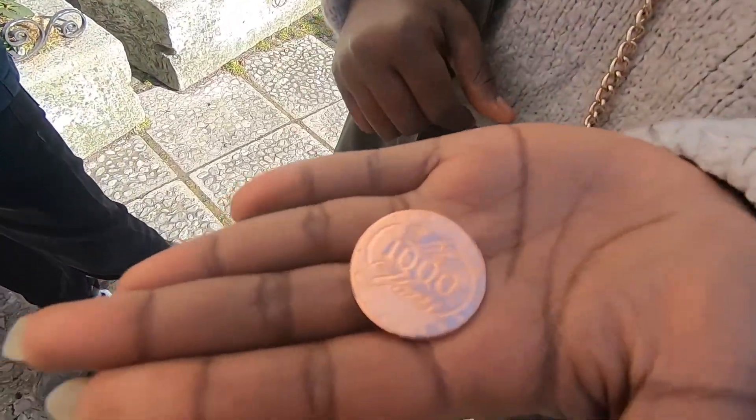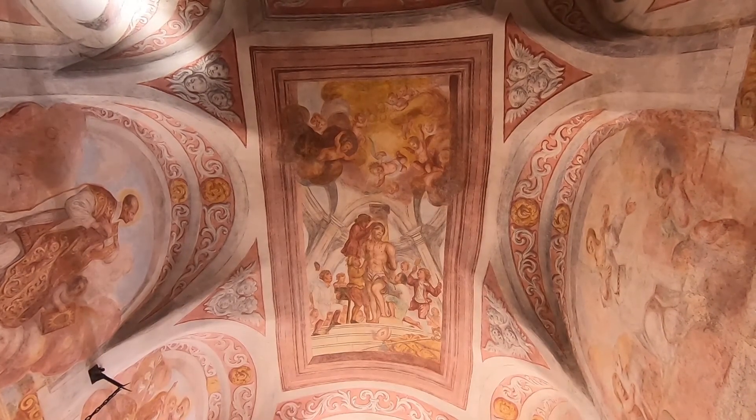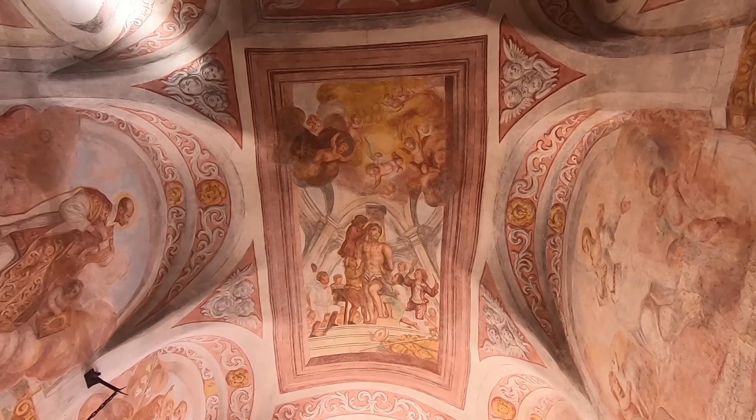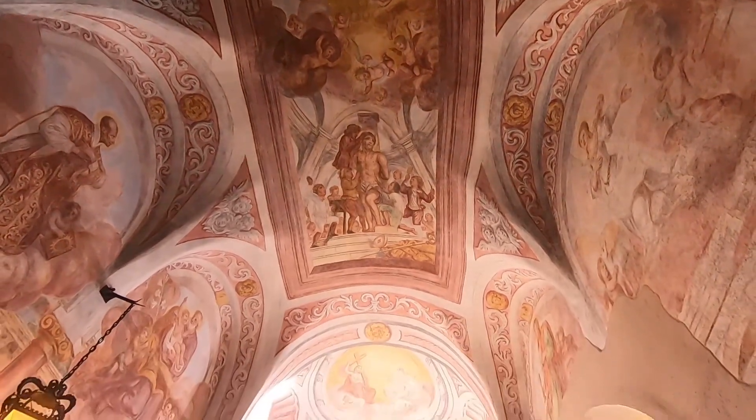He even showed us how to make a coin and gave one to us. He also told us some stories about the painting in the Kapellitsa, just next to this place, which is a really nice painting by the way.